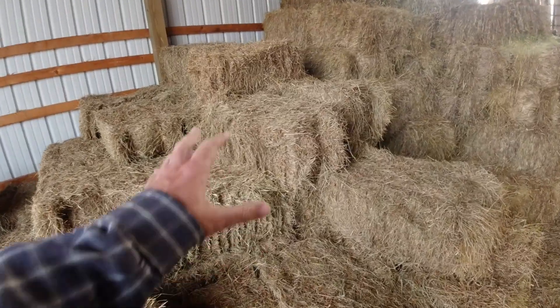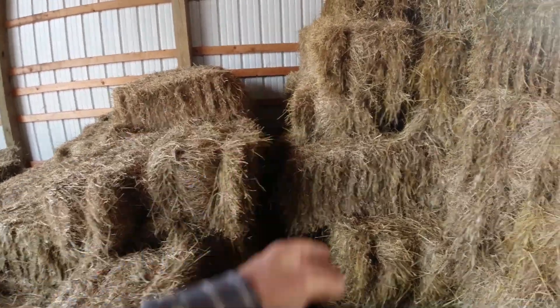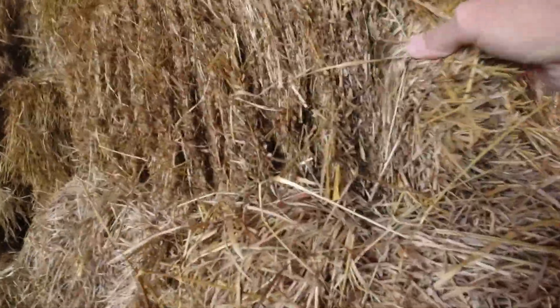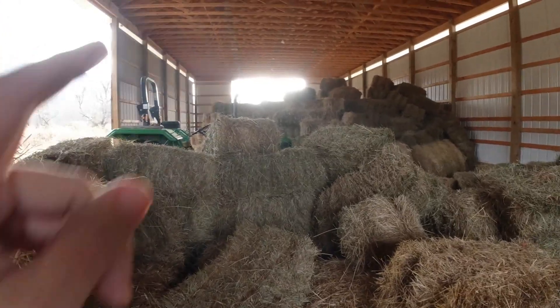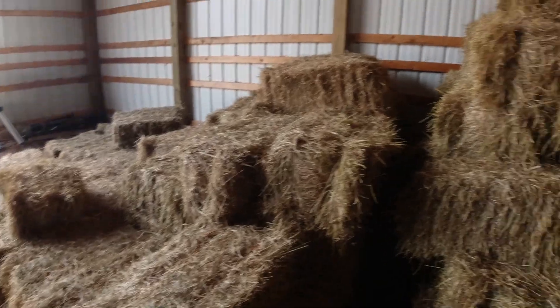This is really all we've got left of it right in here. I left a gap between my second cutting — although this looks kind of brown, it's actually some really nice second cutting hay, same as what's over on that stack over there. And then underneath all that is some first cutting hay, which I'll get to here in just a bit.